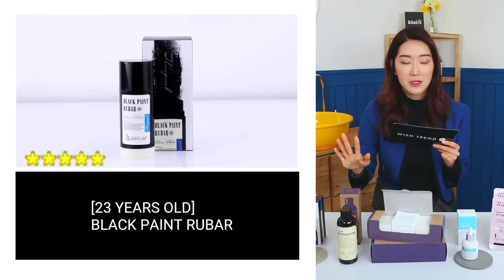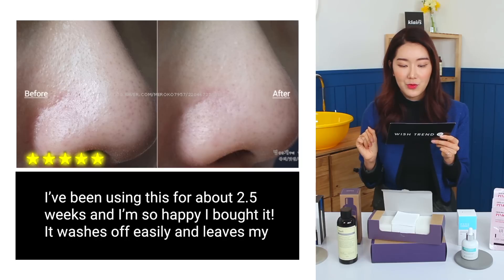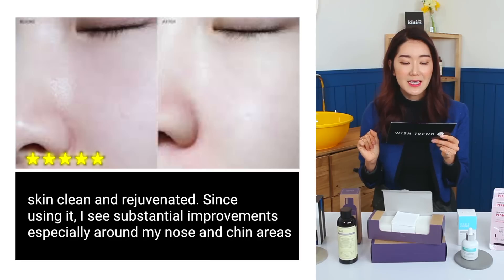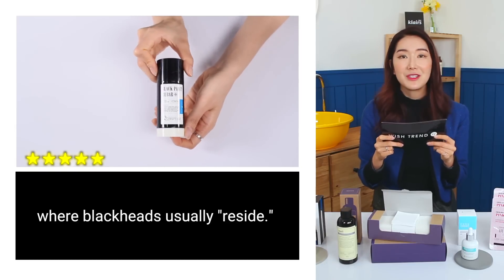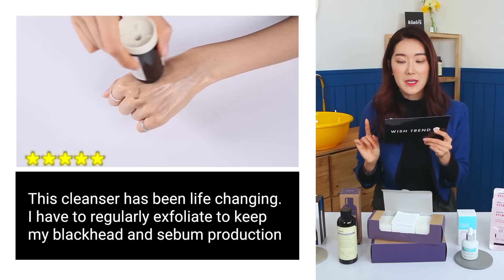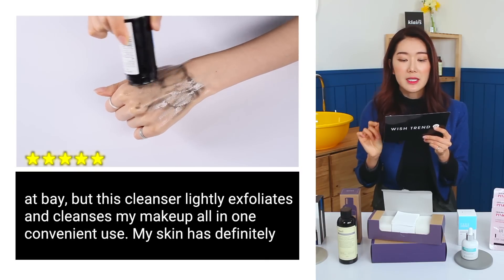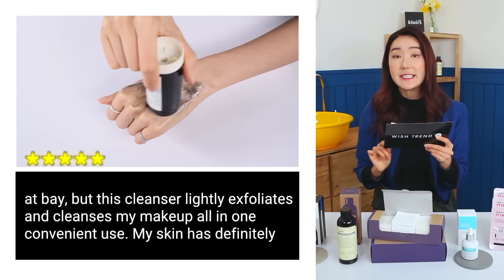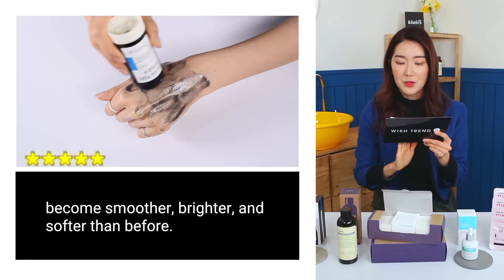Moving on to the next product, 23 Years Old Black Queens Rhubarb: 'I've been using this for about 2.5 weeks and I'm so happy. It washes off easily and leaves my skin clean and rejuvenated. I see substantial improvements especially around my nose and chin area, where blackheads usually reside. This cleanser has been life-changing — it lightly exfoliates and cleanses makeup all in one convenient use. My skin has definitely become smoother.'